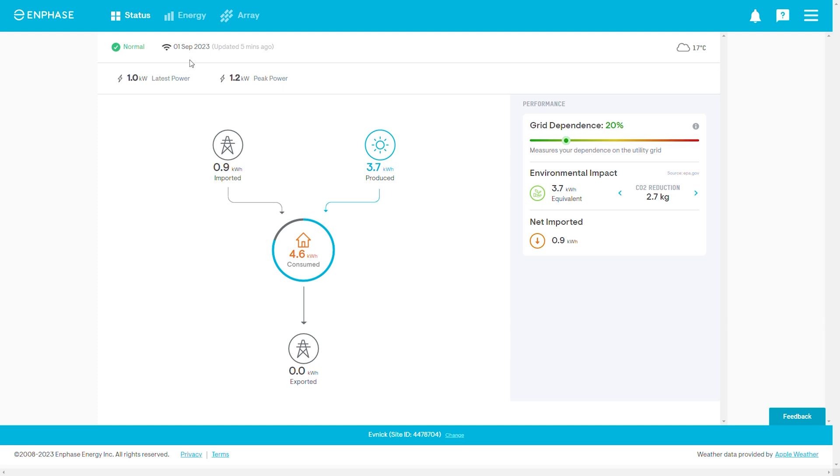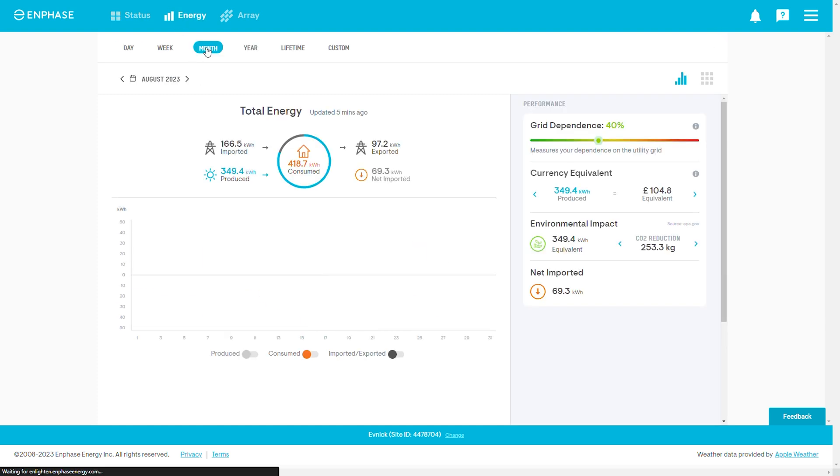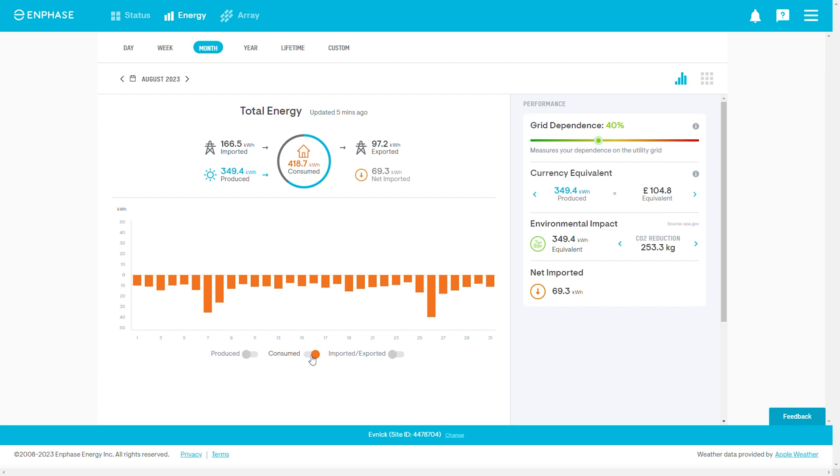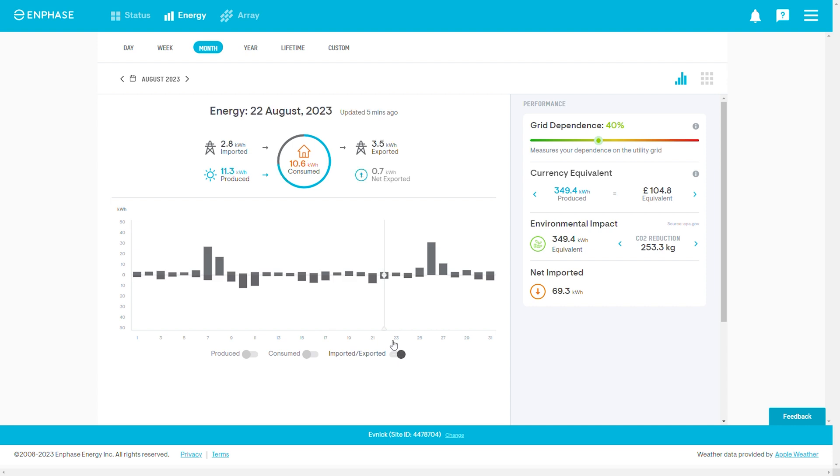Before getting into the amazing facts the Enphase system revealed — especially around the chimney shading — let's look at the raw data. For all of August 2022, the system generated 349.4 kilowatt hours of power, which works out to 11 kilowatt hours per day from a 10-panel system on a northeast 70-degree azimuth roof. I think that's really impressive, but not as impressive as what I learned from the Enphase system's detailed monitoring.